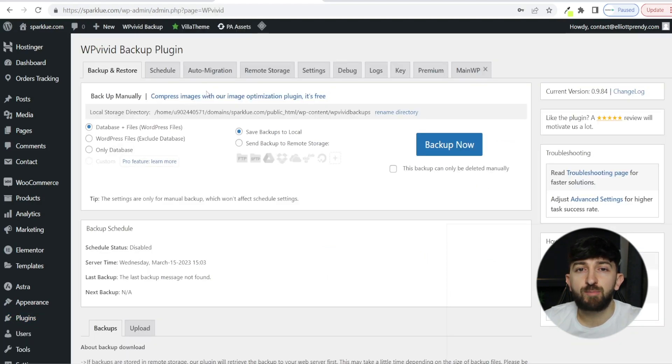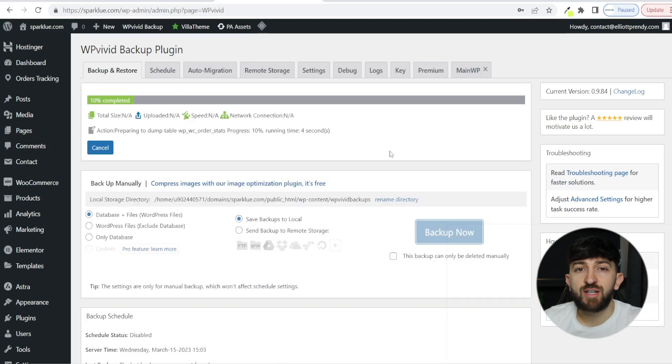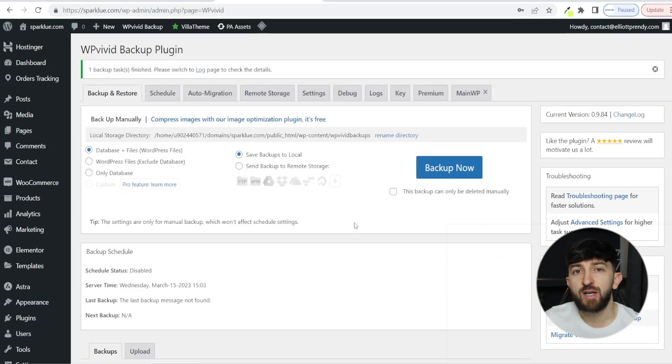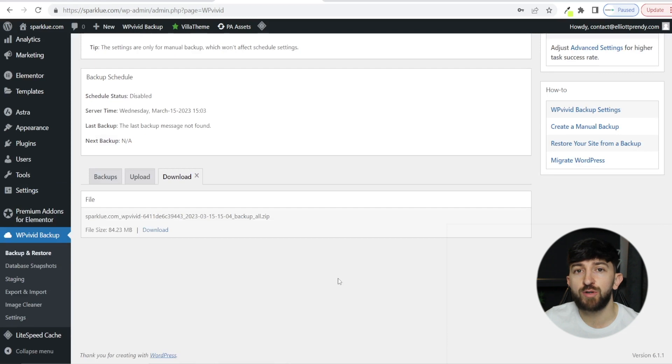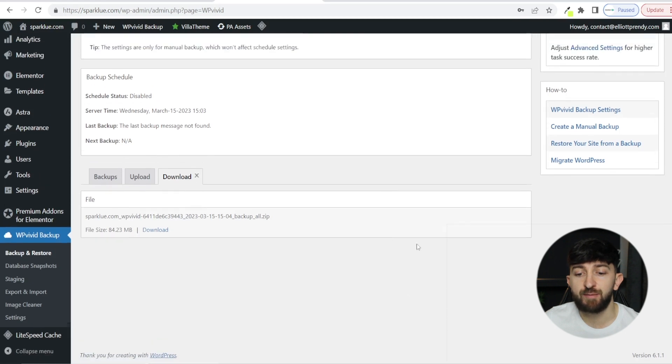Once you have activated the plugin, you can now create a backup of your WordPress website. Choose Database Plus Files, and save backups to local, and then click on Backup. Give the plugin a few moments to make a backup of your WordPress website. Once the backup has been completed, you can scroll down and click on Download to download the file for your WordPress website. Click on Download again to download this zip file.